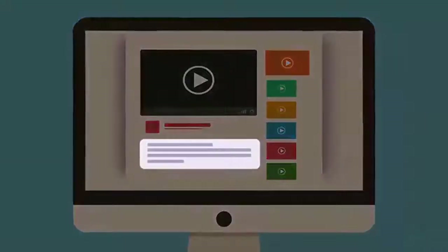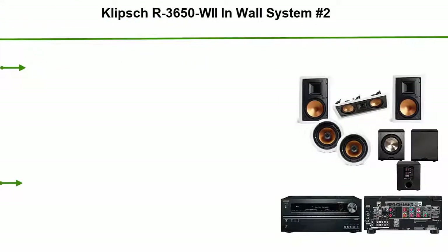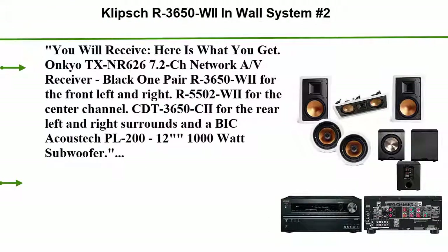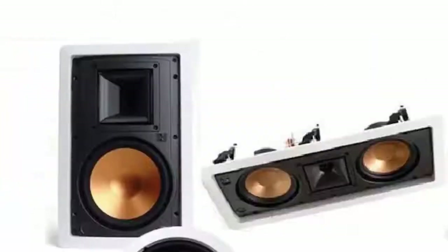Check out the description for more information and the latest price. Top 3: Klipsch R3650W In-Wall System, R5502W, Free PL200, Onkyo TX-NR6267.2.